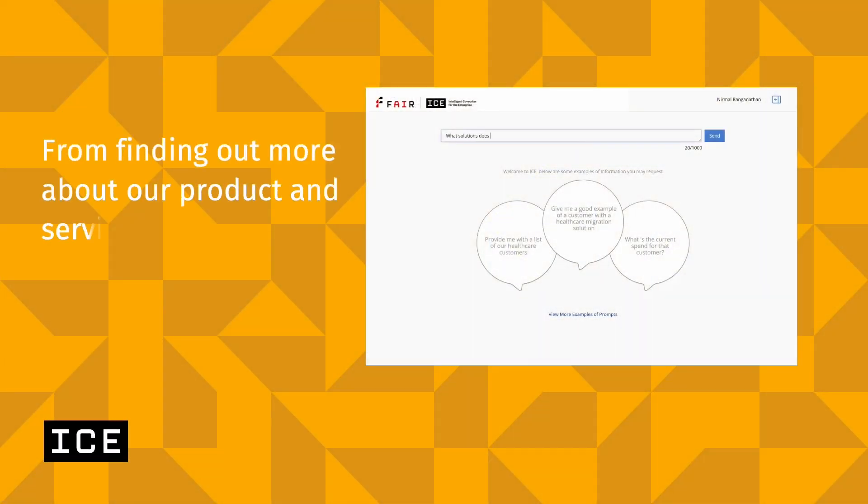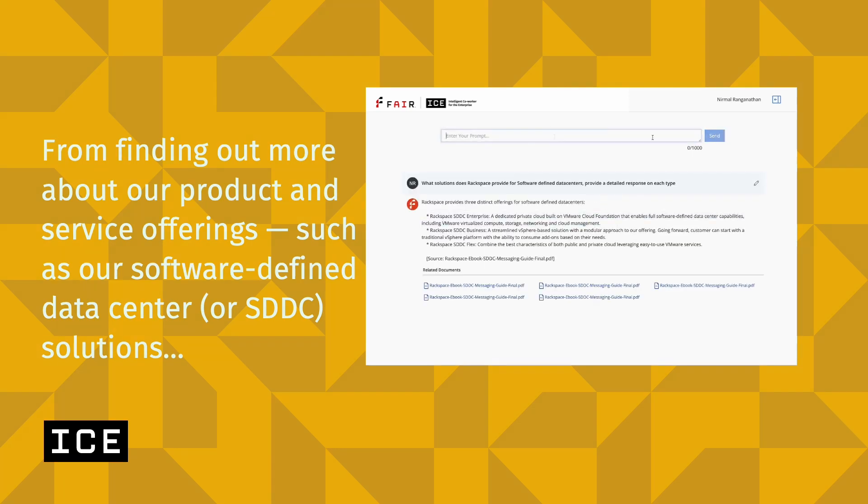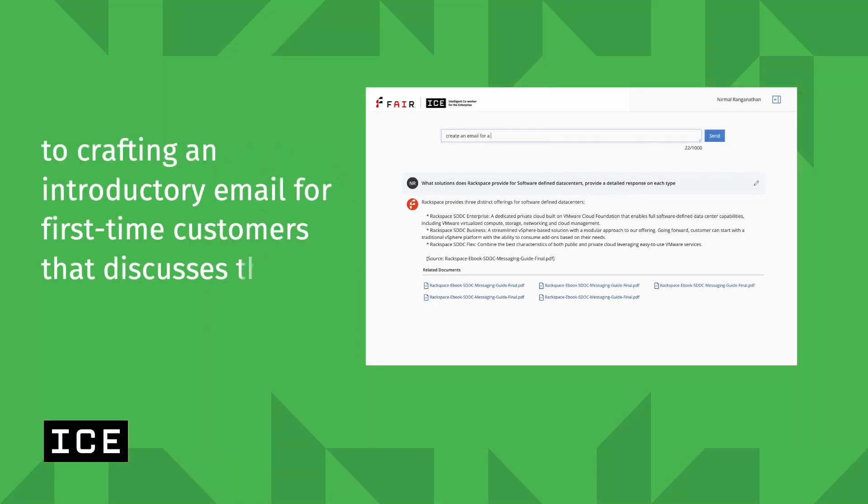From finding out more about our products and service offerings, such as our software-defined data center or SDDC solutions, or crafting an introductory email for first-time customers that discusses these product offerings in detail.